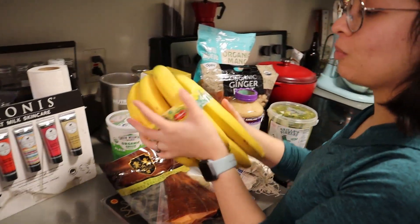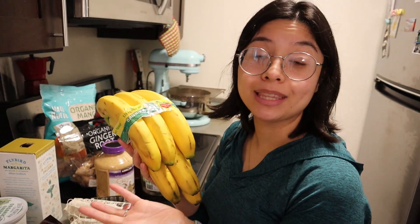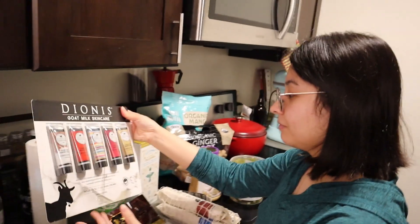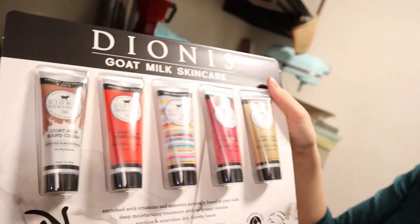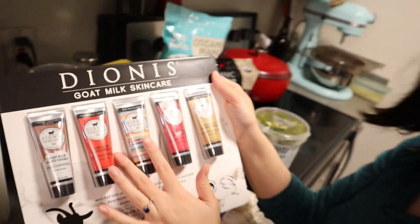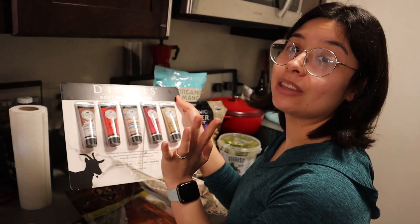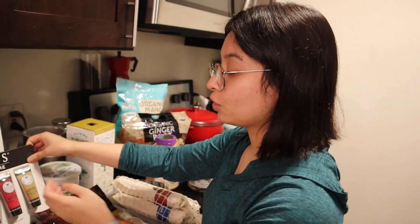Got the classic big old bananas, conventional, not organic. We're just going to use these for smoothies — they will probably go brown before we eat them, which is perfect. I got this goat milk hand cream, which I think is a clearance item; it's under $10 for the set. I like to keep these on my desk at work because I work at a hospital and I have to wash my hands a lot, and the sanitizer and hand washing does a number on my hands, so I have to keep some nice thick cream.